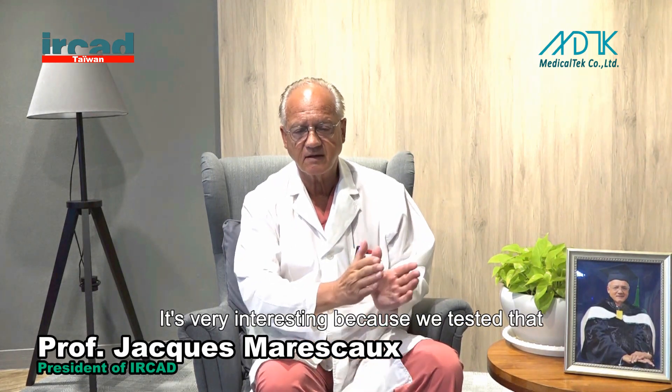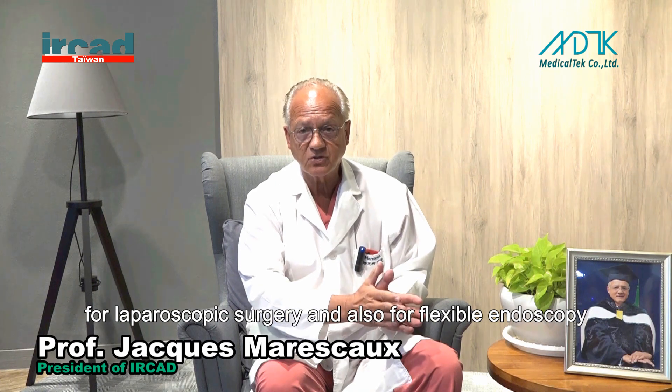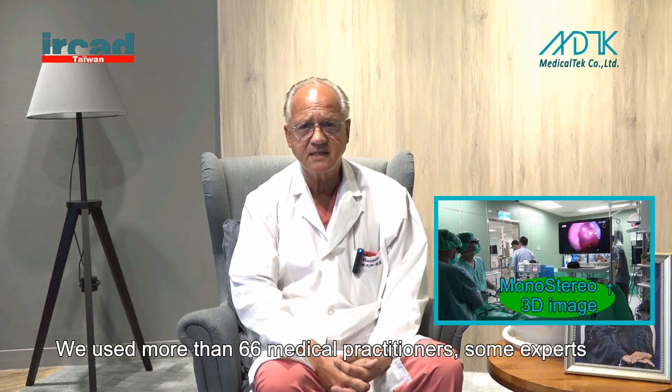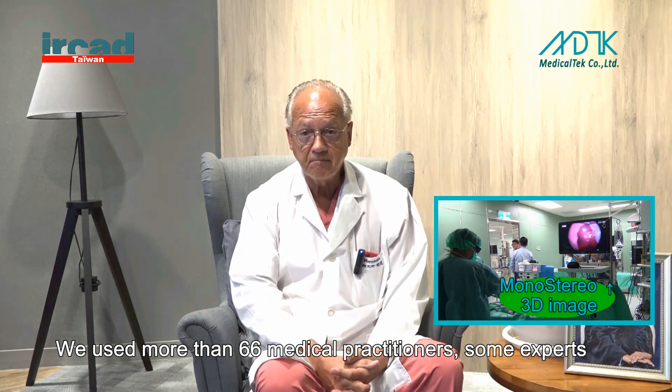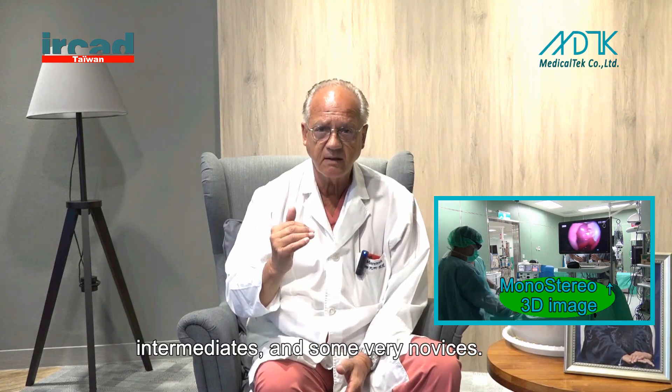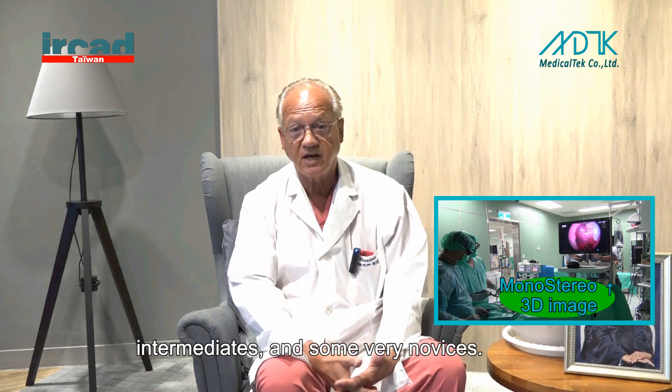In IRCAT France, it was very interesting because we tested that for laparoscopic surgery and also for flexible endoscopy. We used more than 66 medical practitioners — some experts, some intermediaries, and some very novices.